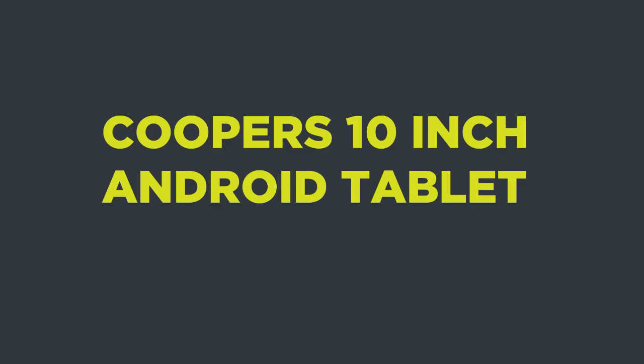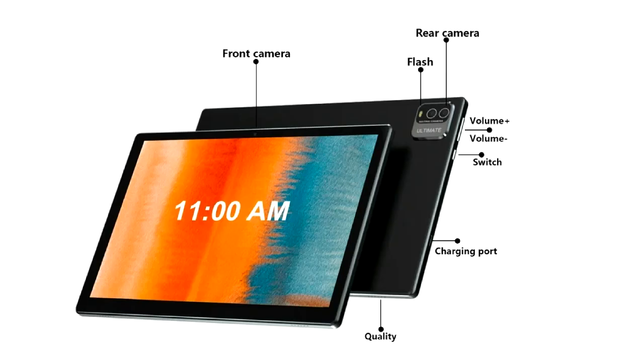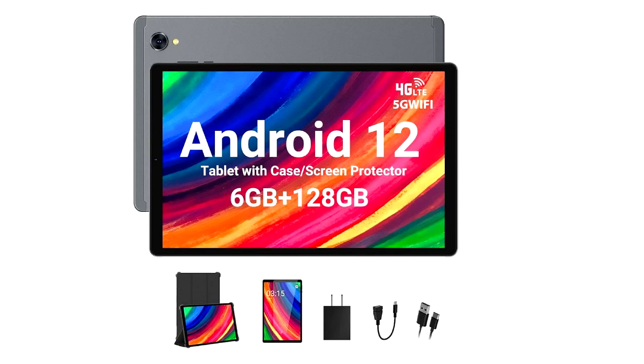For a bigger screen experience under $100, the Cooper's 10-inch Android tablet is an impressive find. Offering a 10.1-inch display, it's rare to see such a large screen at this price point. It's great for streaming videos, browsing, or reading with its 1280 by 800 resolution, which delivers decent picture quality. Running on Android 12, this tablet has access to the Google Play Store, allowing you to download apps, games, and even educational tools for kids.